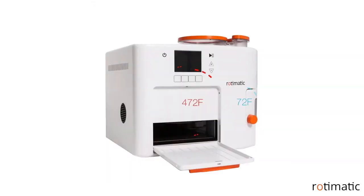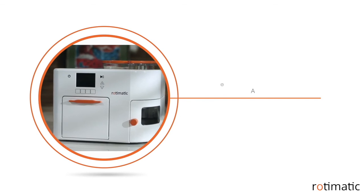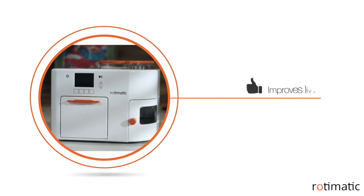Rotimatic also comes with a custom designed heat flow to allow for the hot cooking chamber to be packed so close to electronics, which need room temperature to function optimally. It's a specimen of leveraging technology to design a beautiful solution which improves lives.